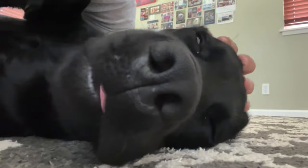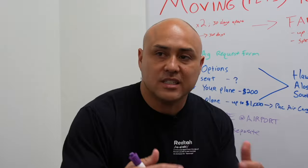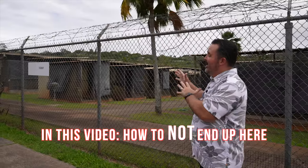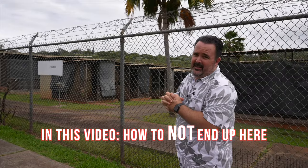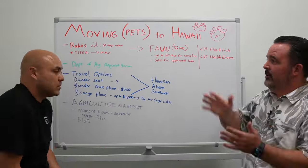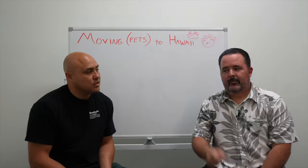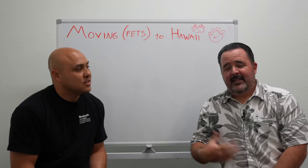We know that your fur family is your family and you're going to pay the cost, but we don't want you to pay more cost than necessary. Kenny moved his pet over here so he's going to help us break down all of these steps to moving your pet to Hawaii. We have the steps, the highlights, the main points. Kenny moved to Hawaii with one dog and two kids. Which one was more difficult, the kids or the dog? The dogs — all sarcasm is rooted in truth.